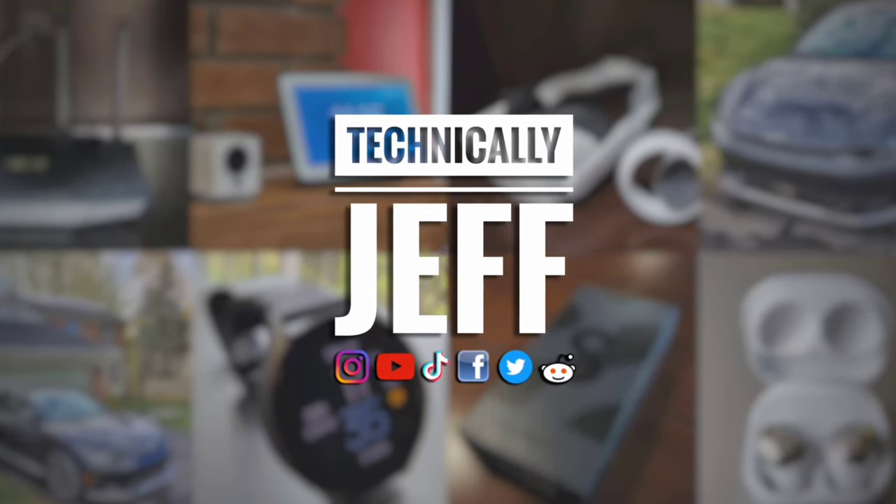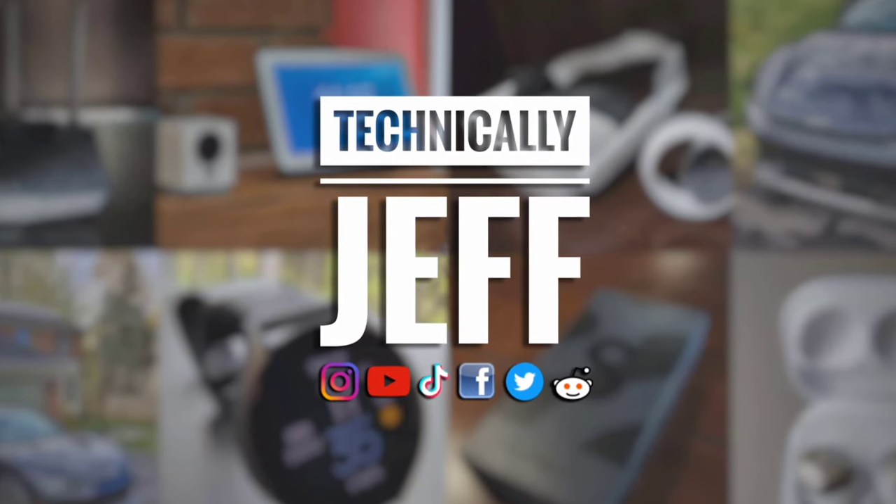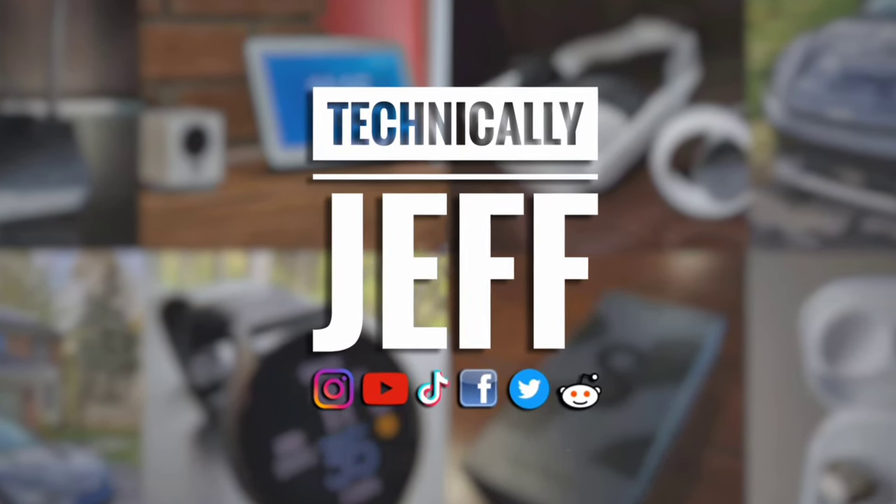If you like this video, please hit that like button and subscribe — it really helps me out. Follow me on all social media so you can stay up to date with the latest content. Thanks for watching.